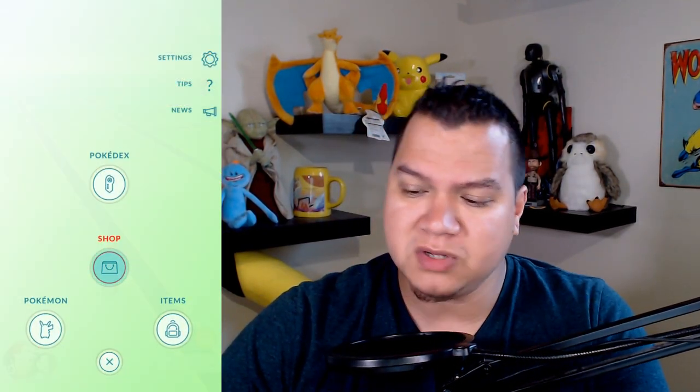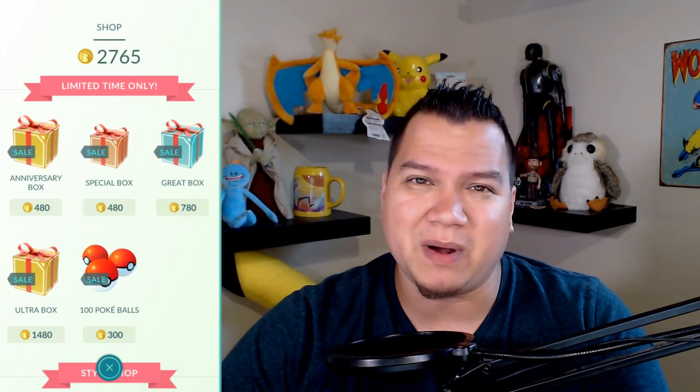Now let's look at the shop. There's this terrible anniversary box - two super incubators, which is technically 400 coins, and two raid passes. If you look at the other boxes though, they're a much better deal. The ultra box is the only one - actually none of these include raid passes, so I guess if you need raid passes, buy that.